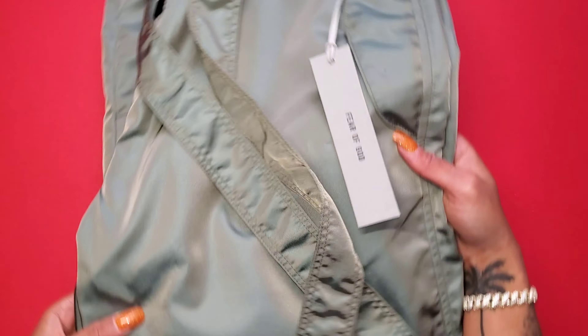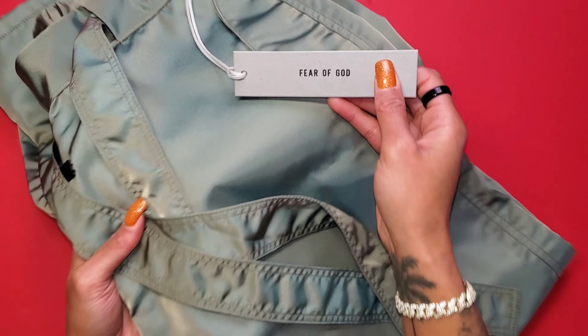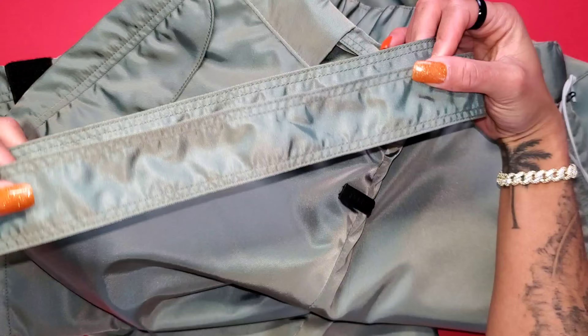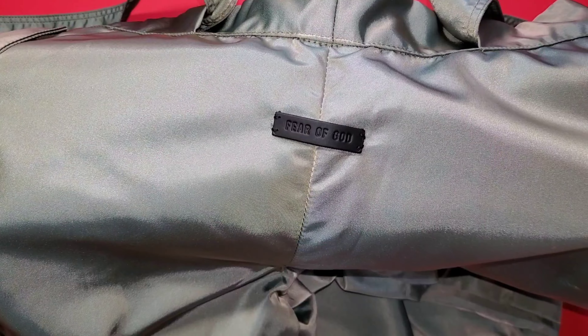They arrived — brand new, pristine Fear of God Seventh Collection nylon pants. Fear of God Seventh Collection nylon pants in the iridescent green colorway. You have the Fear of God tag, of course, the encased waistband, and elongated draw cords — something reminiscent of the brand itself.